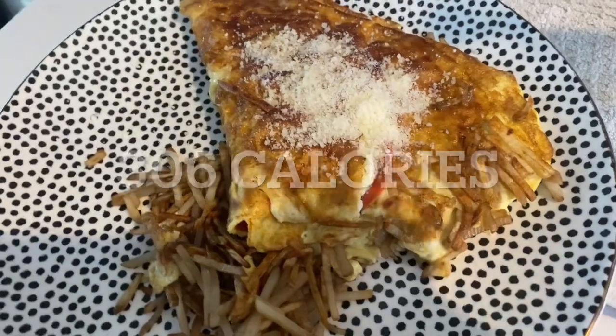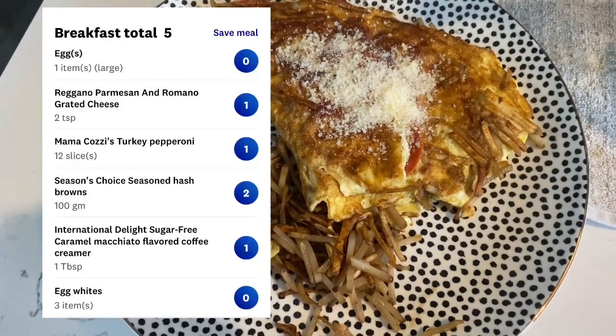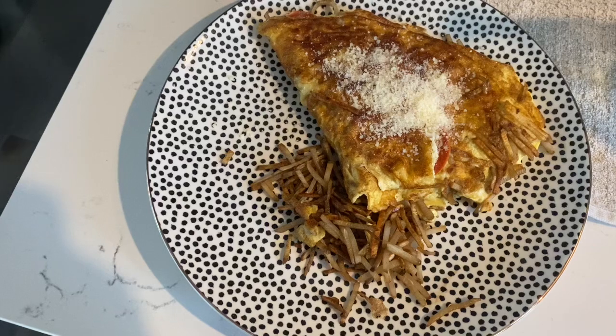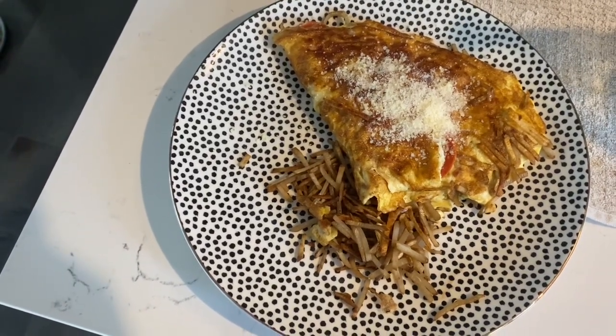306 calories for this entire plate of food. And here's the breakdown for the Weight Watchers points — a total of five points. What a fabulous breakfast packed with protein, some quick carbs. Now I'm going to head out to the gym.